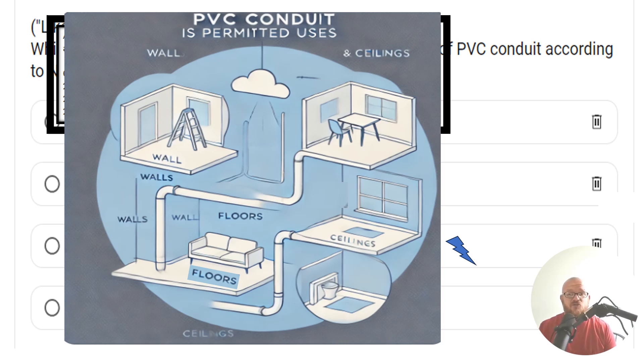I want to continue to do these as long as they are being a useful tool and adding value to you. I am the Electrical Code Coach, and my bargain is that these videos, quizzes, polls, and content will add value to you, and then you will in turn go out and add value to others.